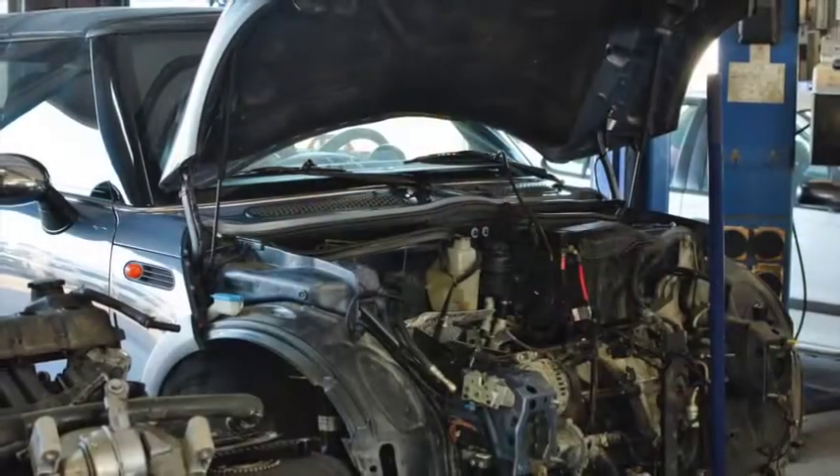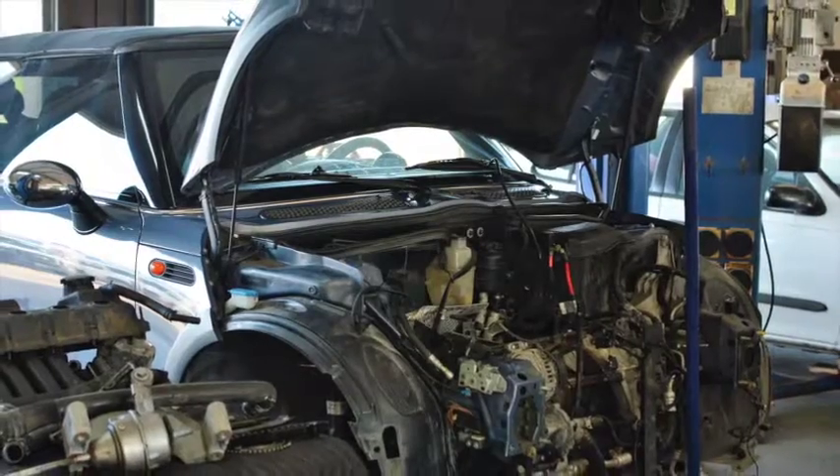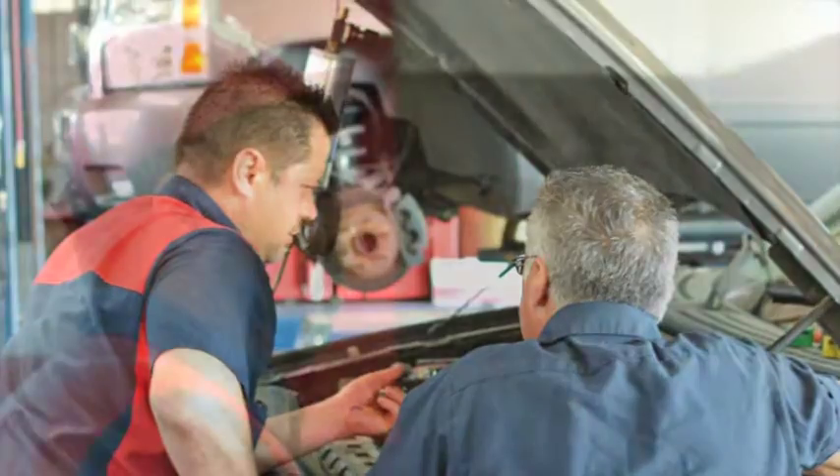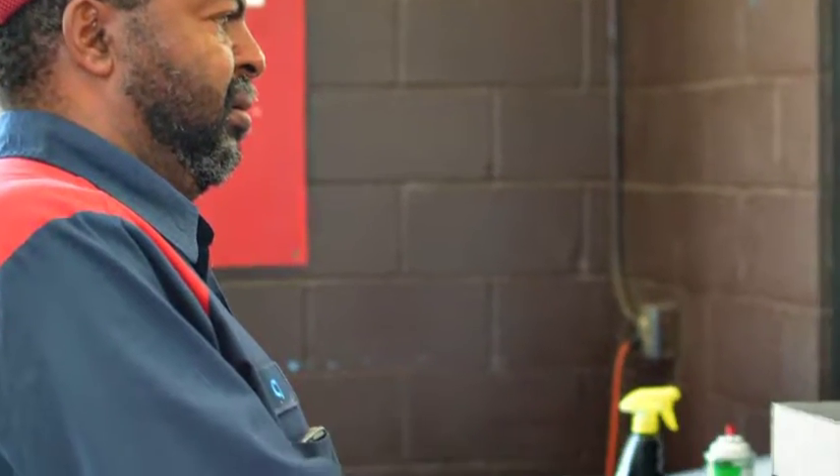As a bumper-to-bumper auto repair facility, there is no job that we can't handle at AutoCheck. Whether you need routine auto maintenance such as an oil change, filter replacement, or 30-60-90K service, or something more complex like brake repair, transmission service, or engine diagnostics and repair, our Katy Auto Repair team will get it done right the first time.